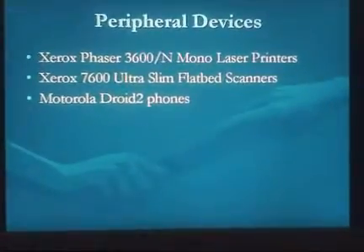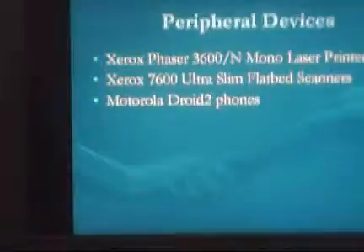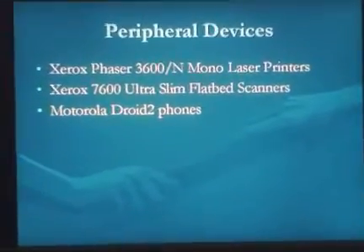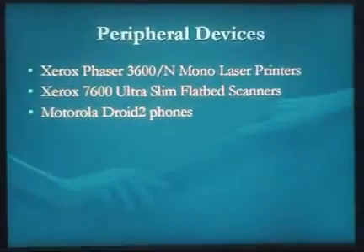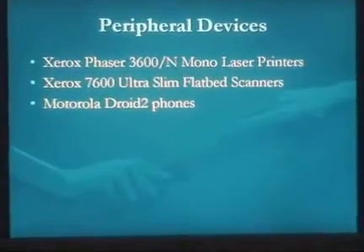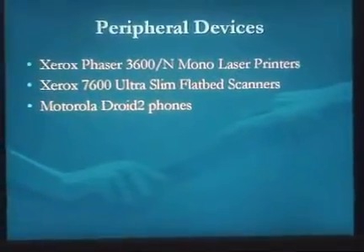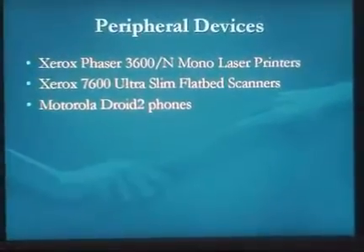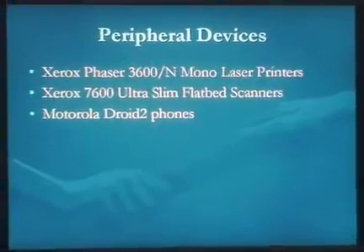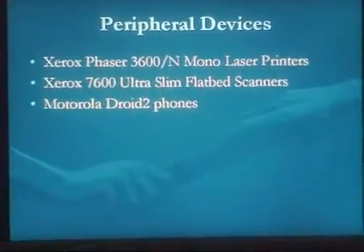We're also going to go with Motorola DROID 2 phones — a newer DROID phone — mostly for the marketing department so they have a mobile phone to keep in contact with clients on sales calls. Supervisors will also have those in case they need to get word out to their subordinates.